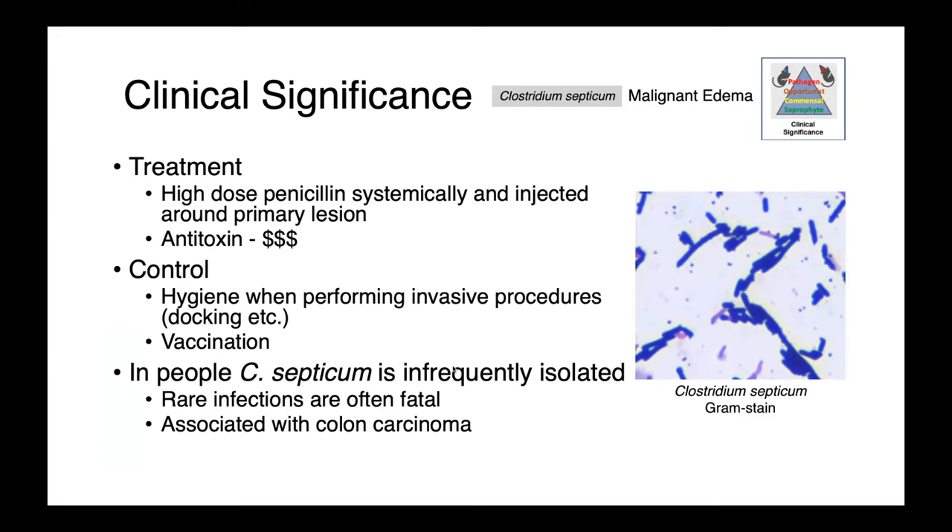In people, Clostridium septicum is a rare pathogen but is associated with fatal infections in patients who have colon carcinomas.